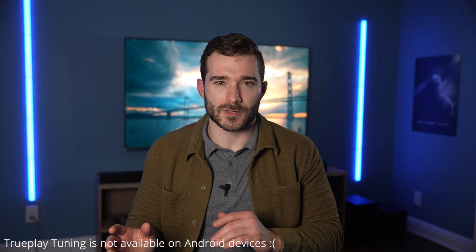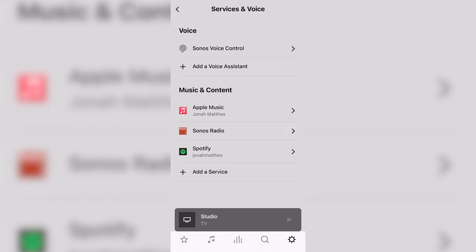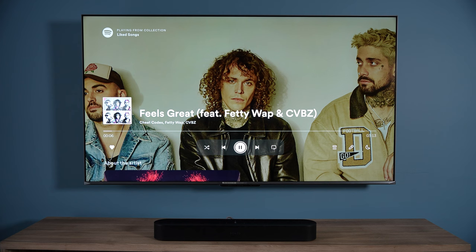TruePlay tuning is only available on iOS devices and certain iPads — it is not available on Android devices, unfortunately. It's also very convenient that you can use AirPlay, Chromecast, or even connect a music streaming service directly to the Sonos app. The vocals are detailed and the lead instruments, background instruments, and everything in between are so clear and vivid. It still lacks low-end rumble, but with most genres of music you don't experience this all that much.